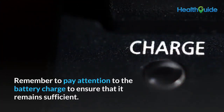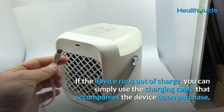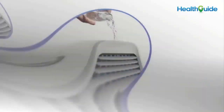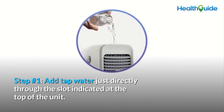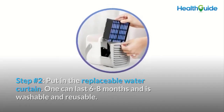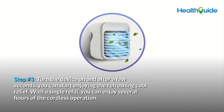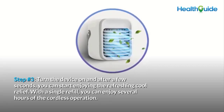As the ice cubes melt, they discharge a cooling effect on the surrounding air, spreading throughout the entire space. Keep attention on battery charge to ensure it remains sufficient. If the device runs out of charge, simply use the included charging cable. Setup steps: Step 1 — add tap water directly through the slot at the top of the unit. Step 2 — insert the replaceable water curtain (lasts 6–8 months, washable and reusable). Step 3 — turn the device on and after a few seconds enjoy refreshing cool relief. A single refill provides several hours of cordless operation.